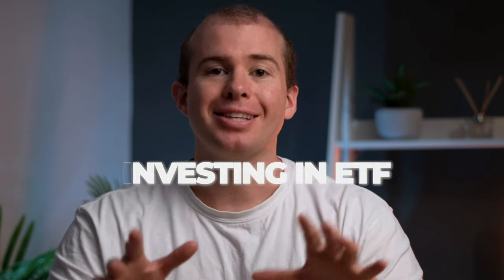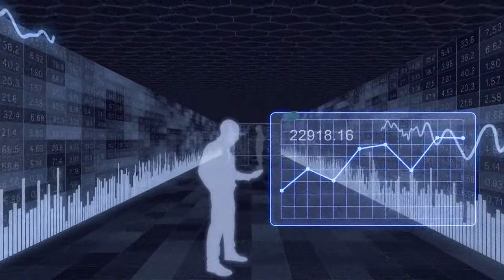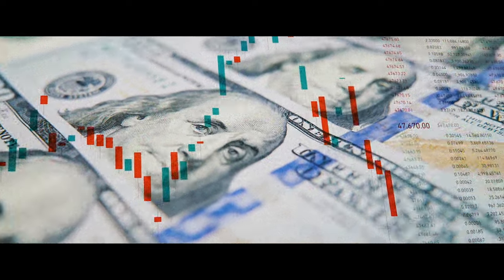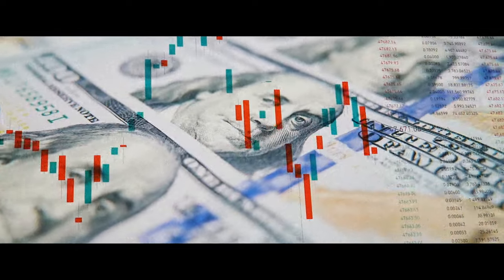Investing in ETFs can seem really complicated because there are lots of different options available, but just knowing some key mistakes to avoid and some basic strategies to follow is very easy. I'll be sharing the four biggest mistakes that I wish I had learned earlier, so hopefully you can learn from them and avoid them. When you first start investing in ETFs, it can be a little overwhelming with all the different options available, so I'll walk you through the best ones to pick based on your investing goals.